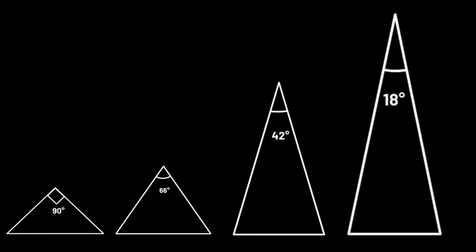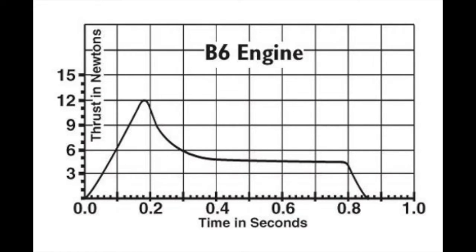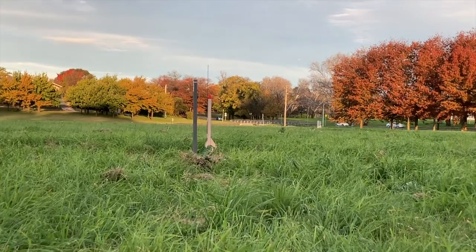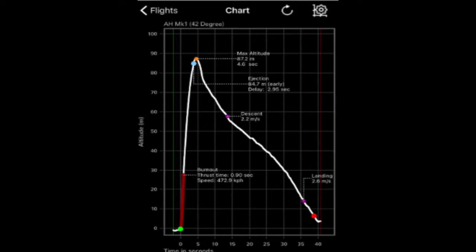If we were to subscribe to the idea that the pointier the nose cone the better, then none of this really makes any sense. We figured out that the 10% variability in motor output of the Estes B6-4 motors we were using, and in the wind conditions at launch, were enough to cause this discrepancy in the 42-degree flight. The nose cone simply did not have a big enough effect on the aerodynamics of the rocket to outweigh the influence of these other variables.